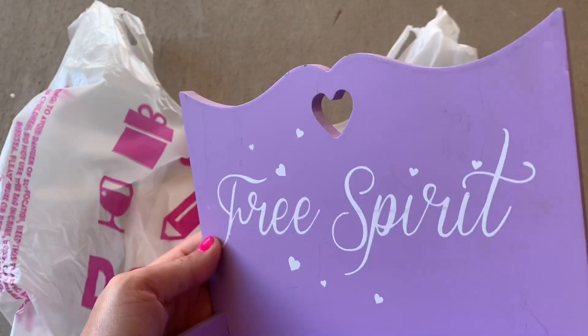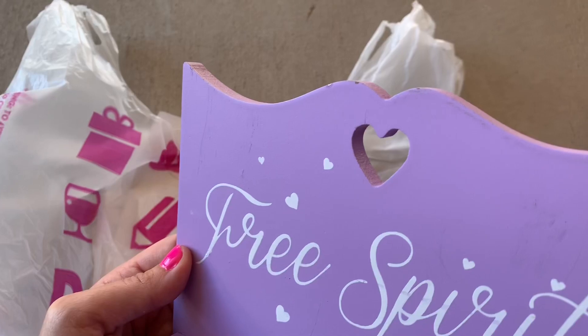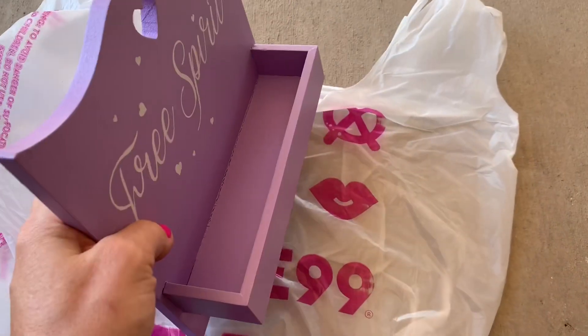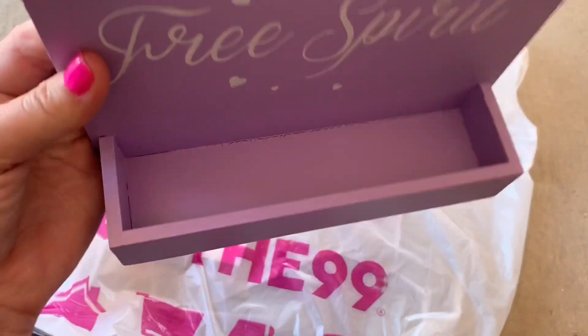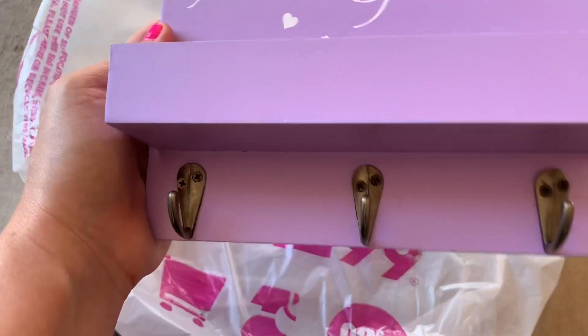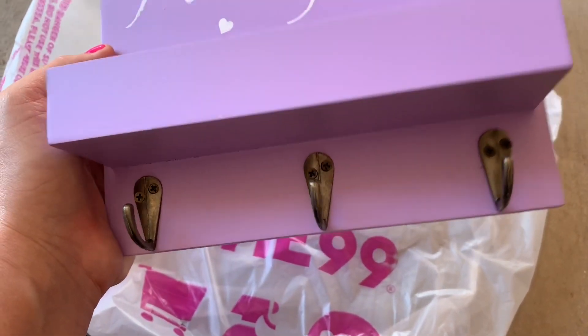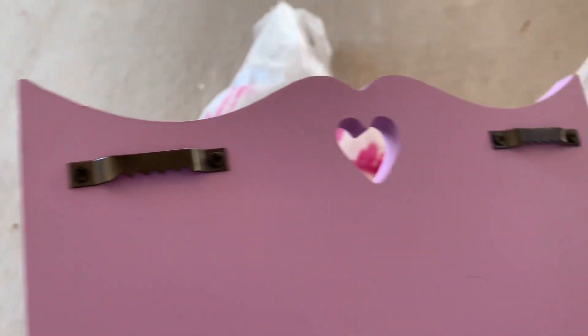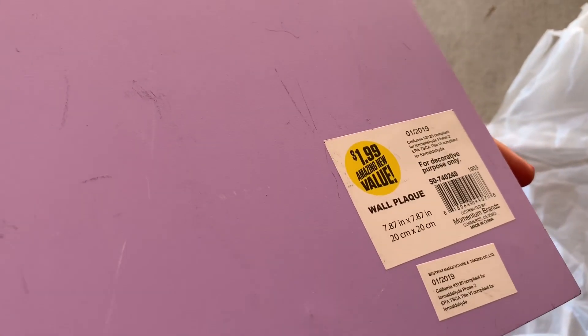They have these little wood placards that are new to me. It's got a little heart cut out and a scalloped detail on the top. It has a little ledge that you can stick stuff in — probably a couple inches — and this particular one had three little hooks at the bottom. It's got little hooks that you can hang on your wall, so I want to hang this in my craft room. It was $1.99.